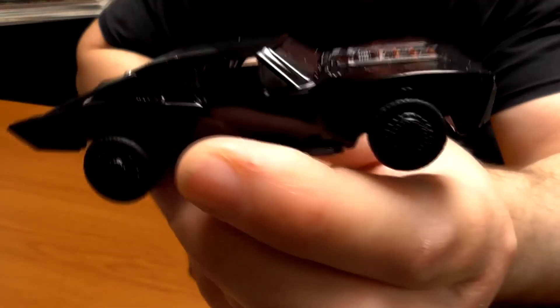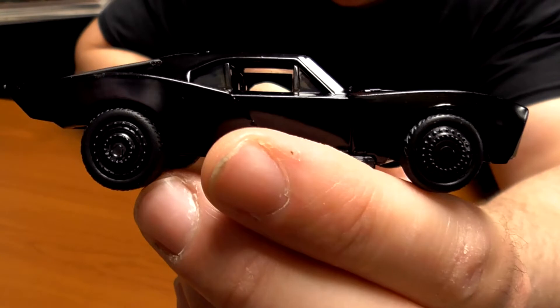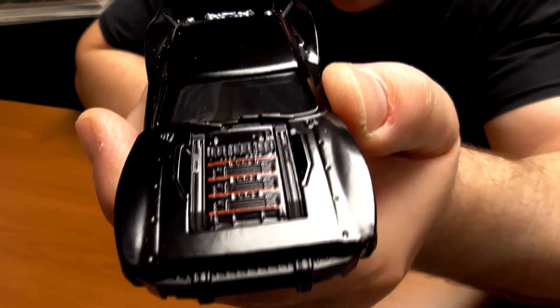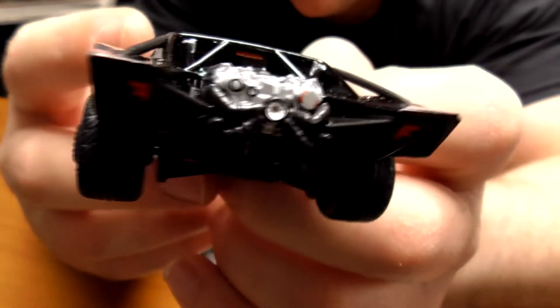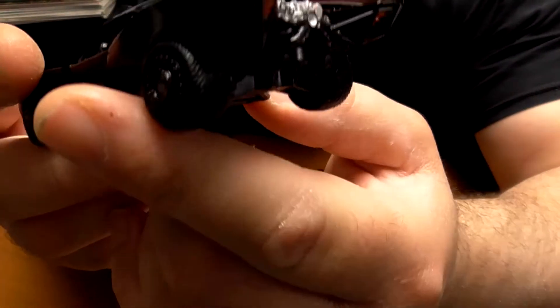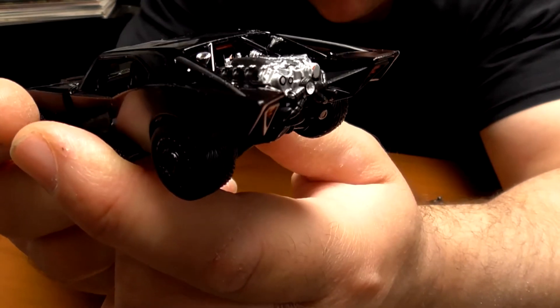Now the Hot Wheels Batman movie line car is definitely identical to the movie. This car was made to mirror what was actually driven in the movie. You can see the back here, the engine. Definitely my favorite scene from the movie was the one where they first showed the Batmobile, doing the bust of the Penguin's drug factory.